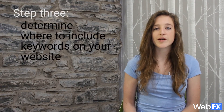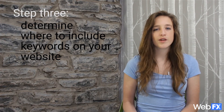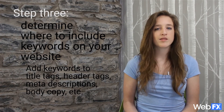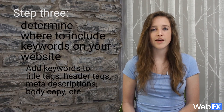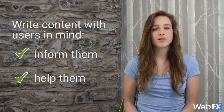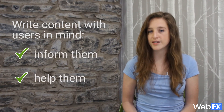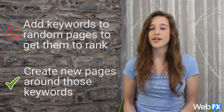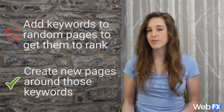Once you have your list of keywords, you can determine where to incorporate them on your site. For keywords where you already have pages, add them to your title tags, header tags, meta descriptions, and other important HTML elements, as well as the body copy on each page. That said, you definitely want to avoid keyword stuffing or adding keywords where they're not relevant. All content on your site should be written with your users in mind, helping them find the information they need. If you find keywords you don't yet have content for, use this as an opportunity to create new pages that will help your customers.